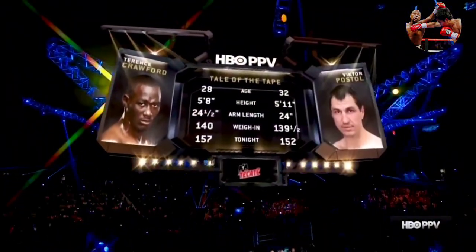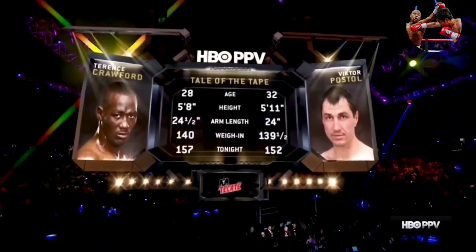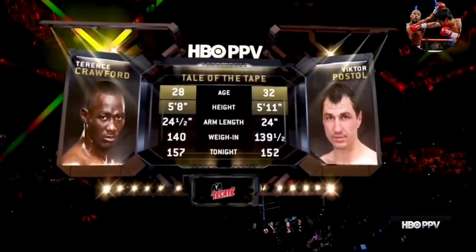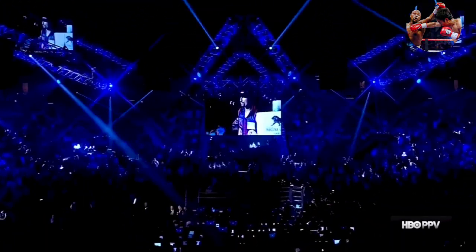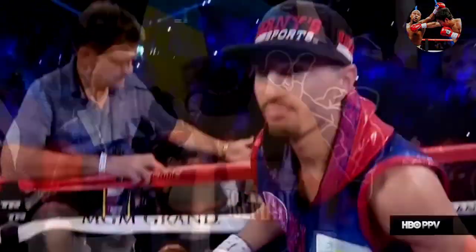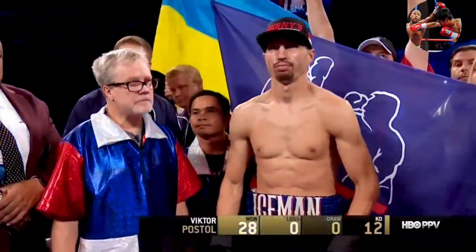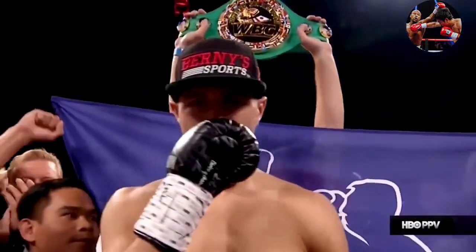Take a look at the tale of the tape for Crawford against Postol at 140 pounds. You see the age advantage of four years for Crawford. Introducing first, the reigning and defending, undefeated WBC super lightweight champion of the world, Victor 'The Iceman' Postol!